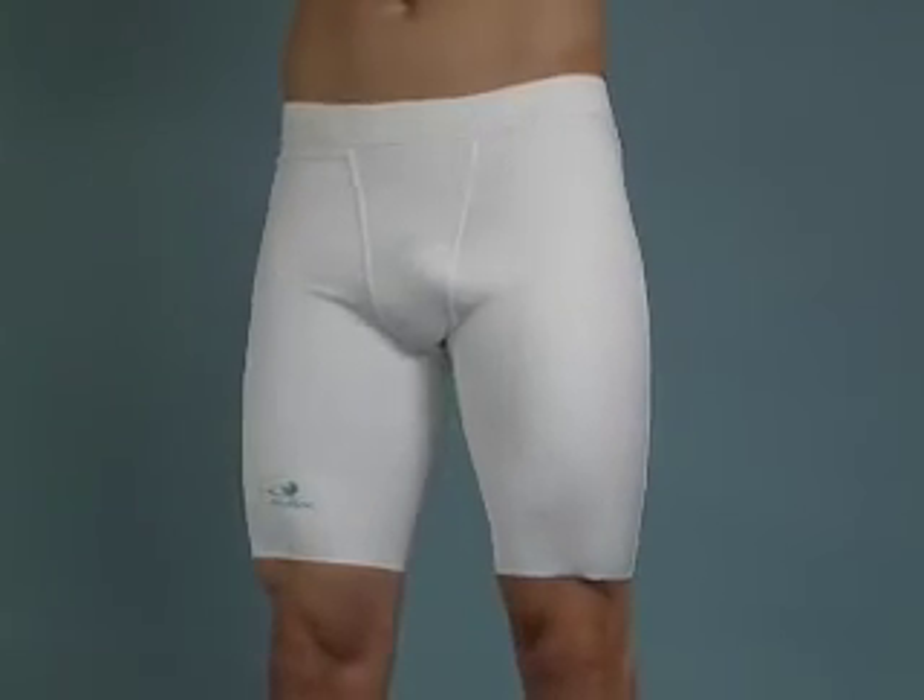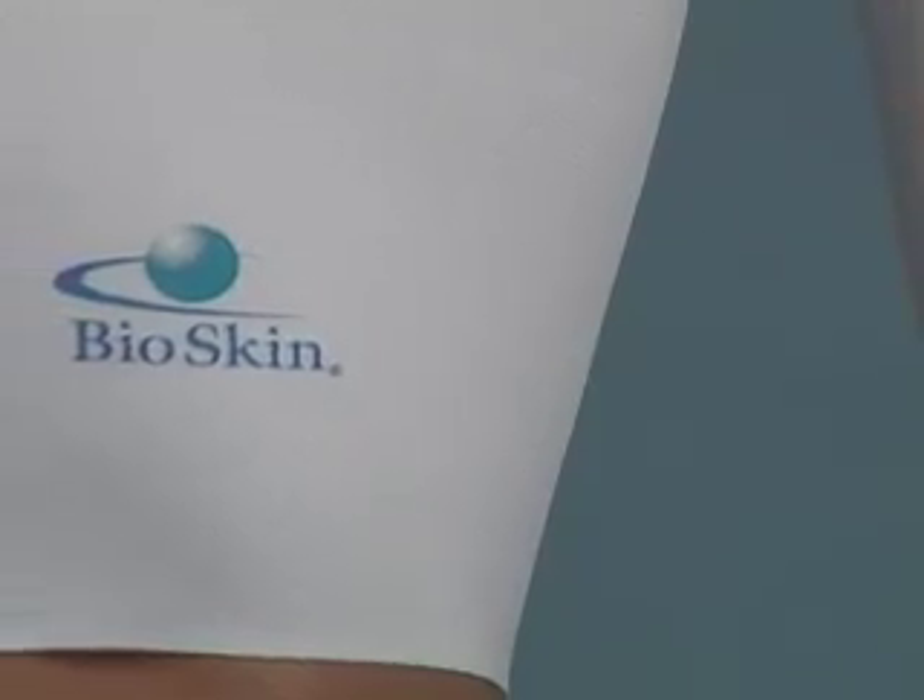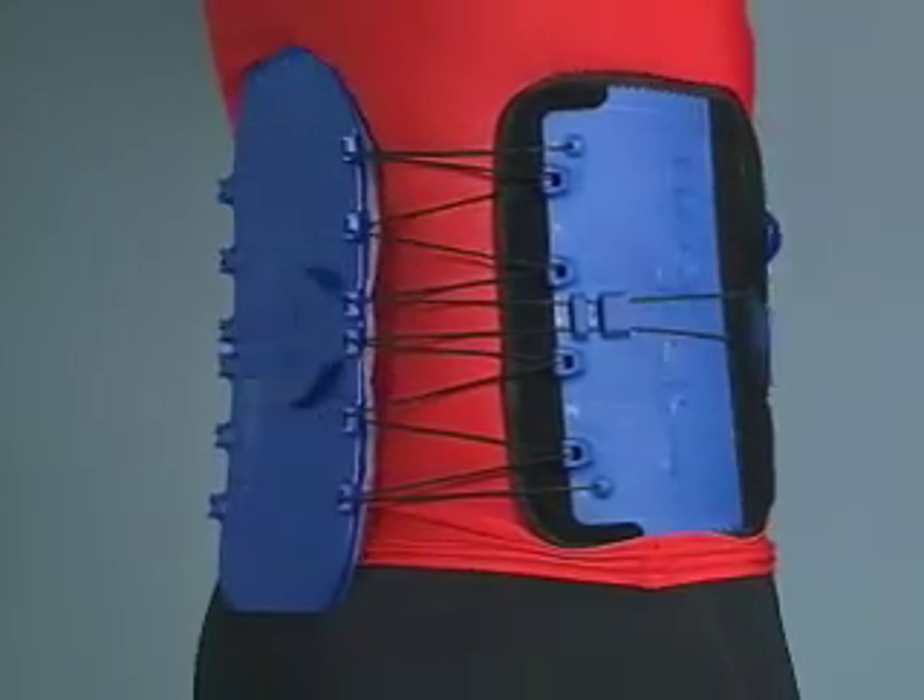As you can see, Bio Skin material can be used for just about anything, from shorts to back braces and everything in between.